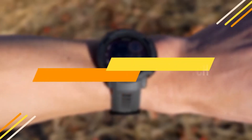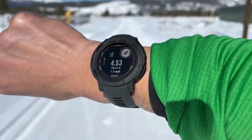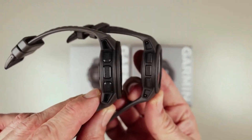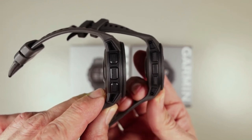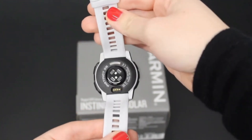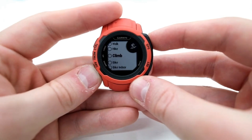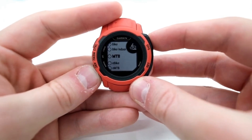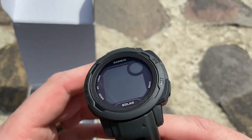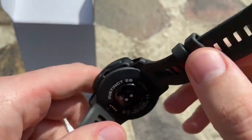Our next gadget is called the Instinct 2S Solar Fitness Watch — a rugged, solar-charging GPS smartwatch tough enough to keep up with you and unique enough to fit your style. It now comes in two sizes to fit every wrist. Keep your experiences going with up to 51 days of battery life in smartwatch mode with solar charging. Solar charging gives you unlimited battery life in smartwatch mode, assuming 3 hours a day outside in 50,000 lux conditions. The rugged GPS smartwatch has water resistance of up to 328.1 feet and is heat and shock resistant, with a fiber-reinforced polymer case and scratch-resistant Corning Gorilla Glass.